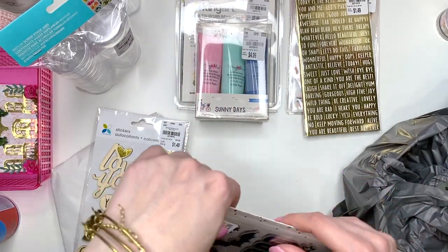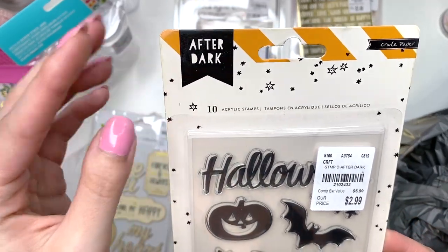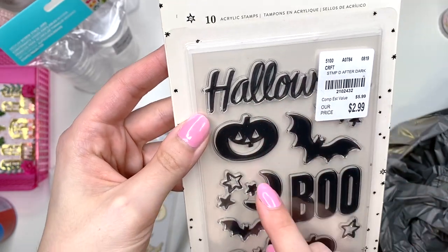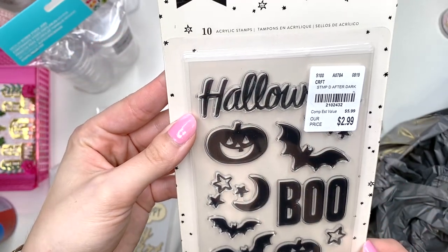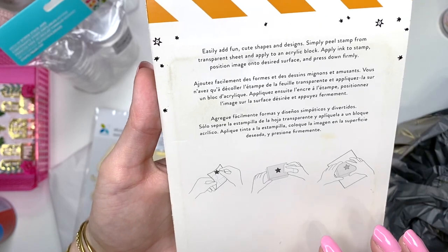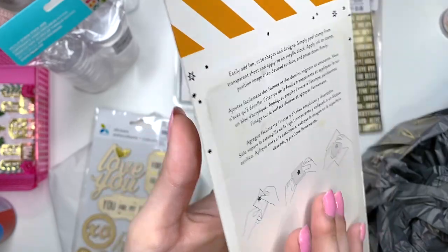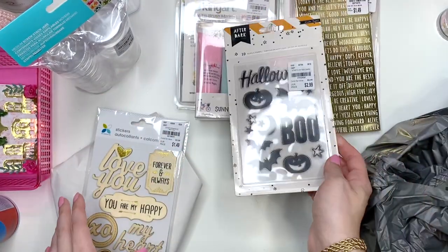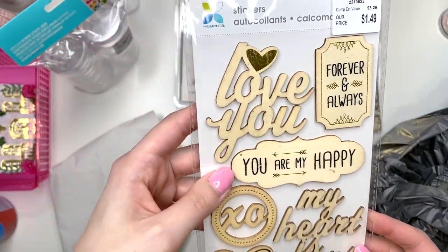I also picked up this piece from the After Dark collection by Crate Paper — it existed before I was even a crafter. It's Halloween themed with a pumpkin, 'boo,' and little sentiments. I thought these would be fun to put on the inside of a card. There's also a star stamp included. I thought it was really cute.